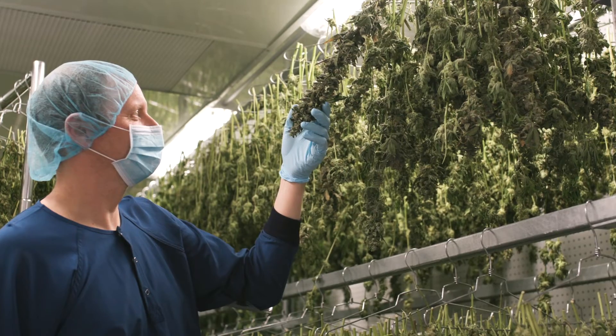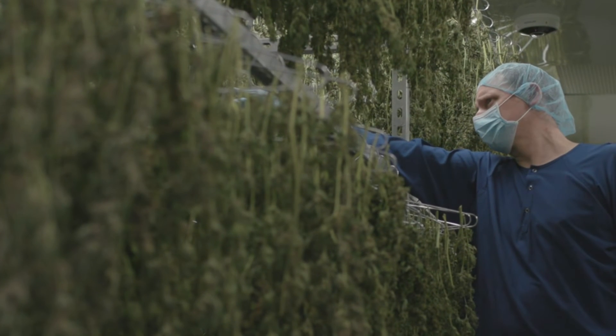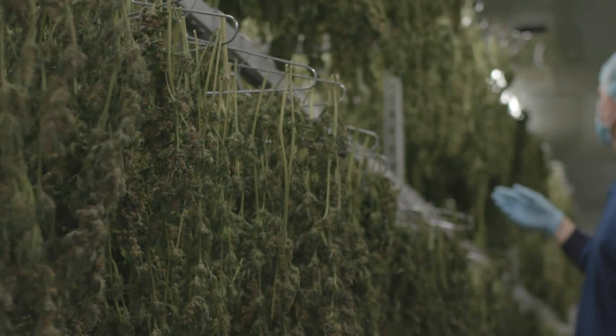For AMI, maintaining quality means focusing on preventing microbials and preserving terpenes — nothing's more important than preventing microbial contamination. AMI has never needed to irradiate their product, as they regularly come in well below the microbial standards set out by Health Canada. It's something we're really proud of in terms of the practices that we have in place.